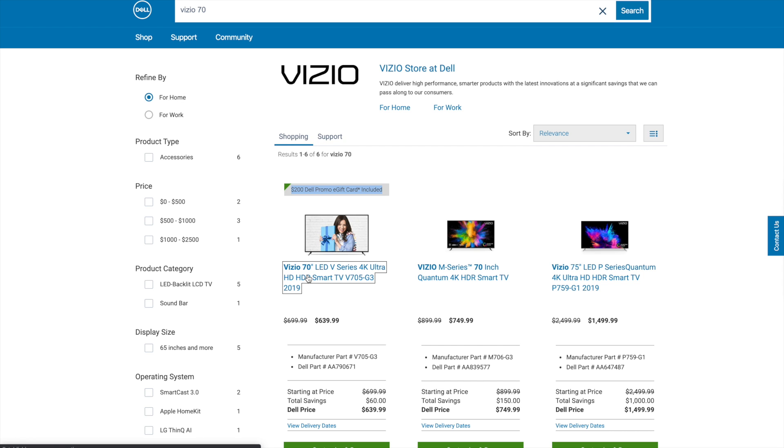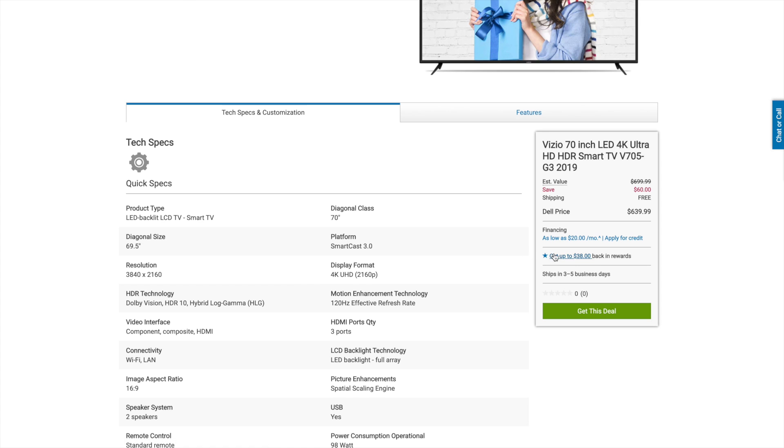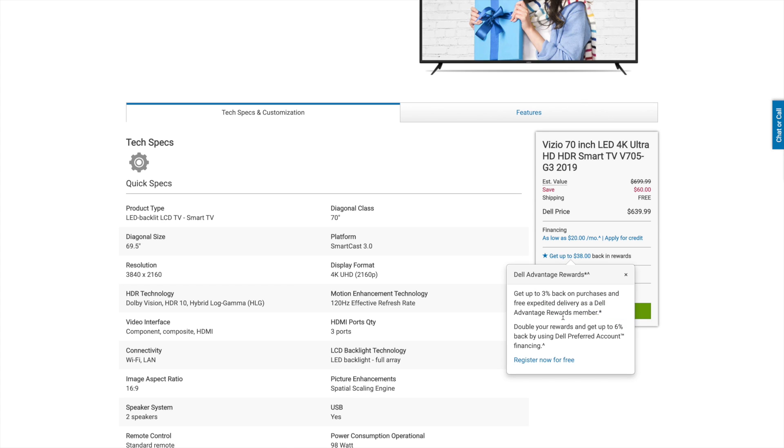Back over at Dell, you click on that 70-inch TV, and you'll also see that Dell offers their own reward program. If you're not financing through them — which you would not be — you would earn 3% cash back or 3% back on Dell purchases in the future. And Dell sells a lot of different items: electronics, headphones, noise-canceling headphones from Bose, different smart watches as well. So you have a lot of options to use those rewards.